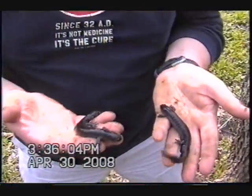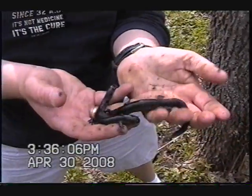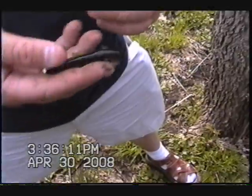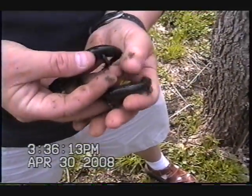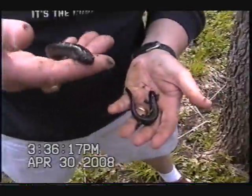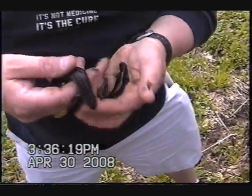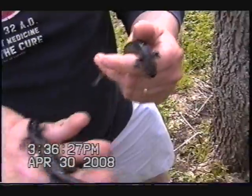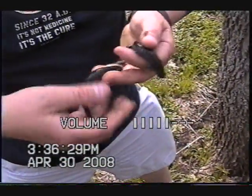These are small mouth salamanders. They are very common in southern Iowa and we have them here in central Iowa as well. They grow to be about four to six inches long. Typically they're black on top, as these guys are, with some blue to gray coloration on their sides and on their bellies.